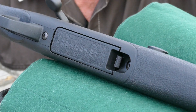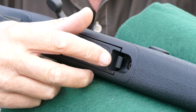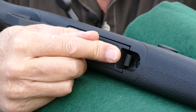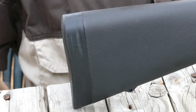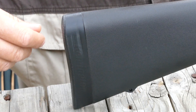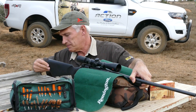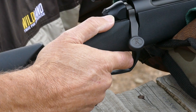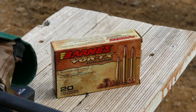The Remington Model 783 has a detachable steel magazine with a steel clip. The standard magazines hold four rounds and the Magnum magazines three rounds. It is also fitted with a very soft recoil pad which makes it very easy on your shoulder, as well as a very nice pistol grip and a wonderful safety feature.